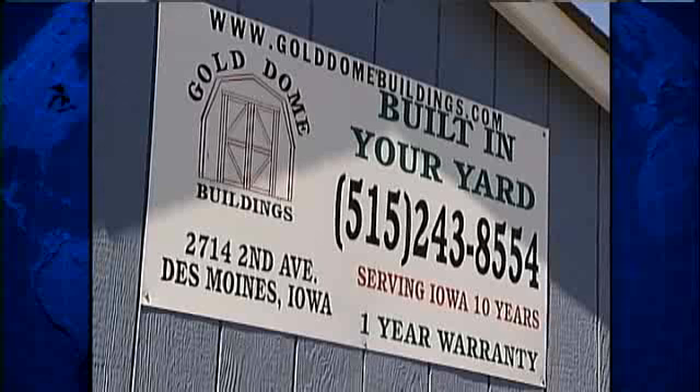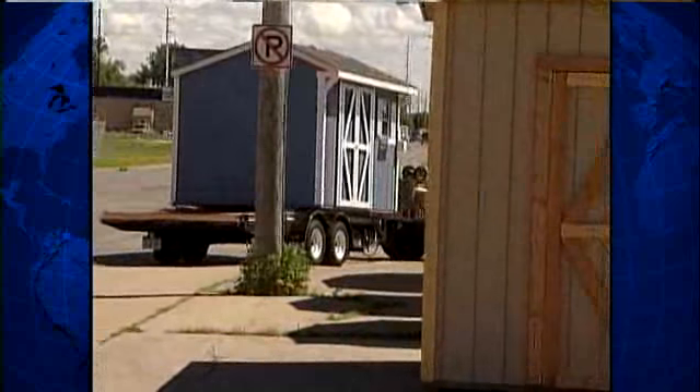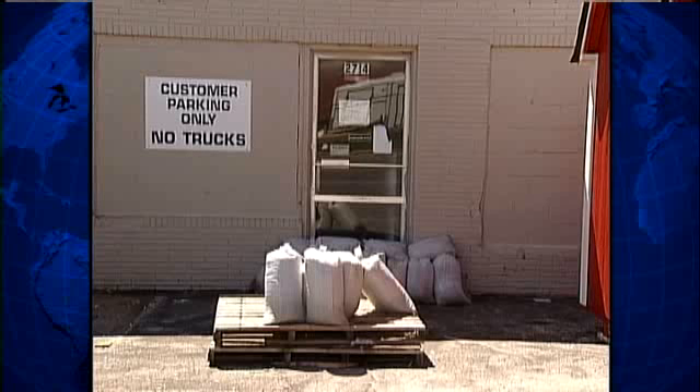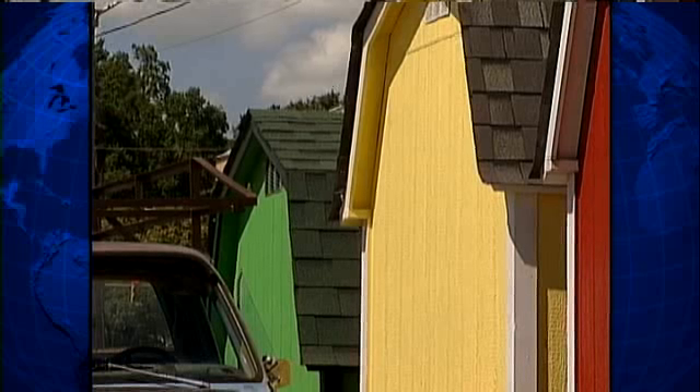A few blocks over, workers at Gold Dome Buildings put sandbags around their doors and are moving their sheds. 'We're expecting somewhere between 2008 and 1993, so that's going to put it on this parking lot. All that water can take its toll on their business. It's just a waiting game. We're out of business until that river decides to go down.' But they're wary to move permanently. 'They always say if you move a business, you pretty much kill it, so we're afraid to do that too. So we're caught between a rock and a hard place.'